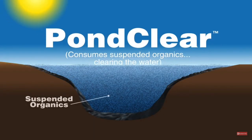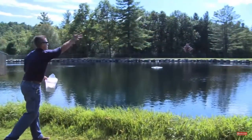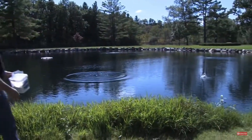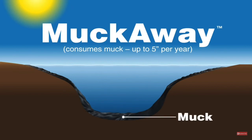Due to rain runoff, high fish loads, excessive chemical use, and other factors, most natural ponds and lakes have high levels of nutrients in the water column. Pond Clear natural bacteria work to clear the water by dissolving away dead suspended organics throughout the water column. Pond Clear natural bacteria come in easy-to-use water soluble packets so they can be simply tossed into different areas of the pond.